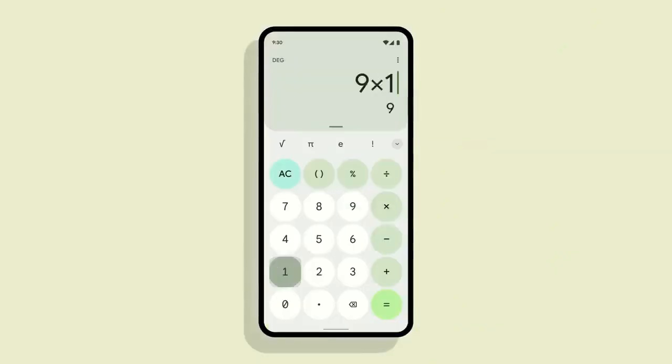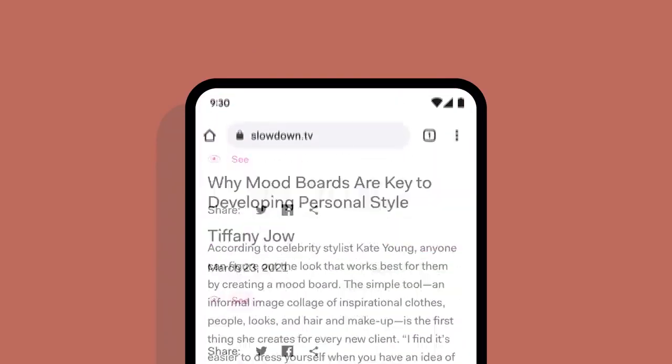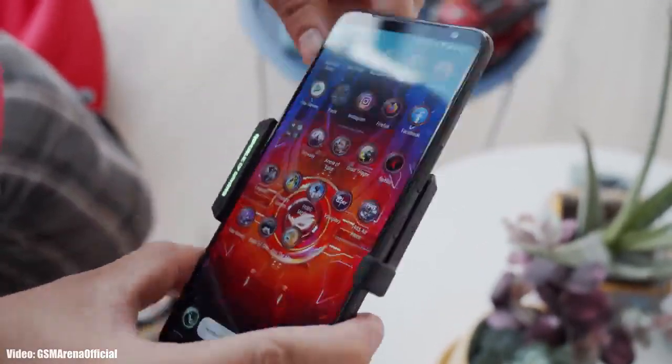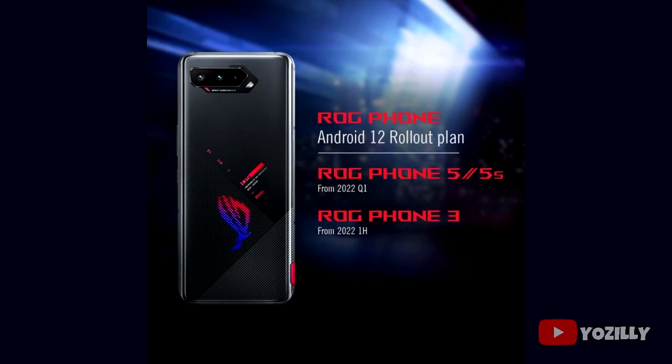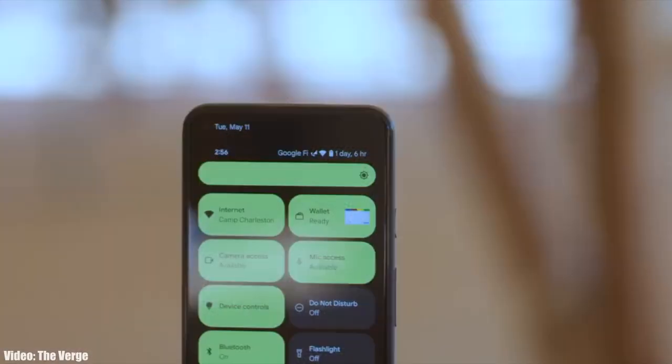Android 12 is now officially out by Google, and a few weeks after its release, Asus has shared the official roadmap of all the Asus smartphones that will get the Android 12 update. This is the official list of all the Asus smartphones that are eligible for Android 12. If you have the ROG Phone 3, you will get the Android 12 update from the first half of 2022.